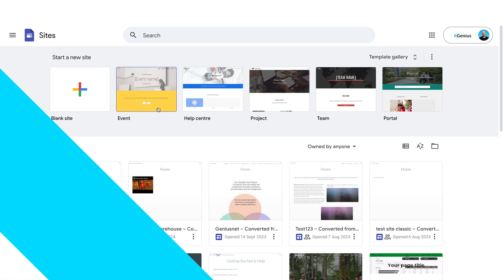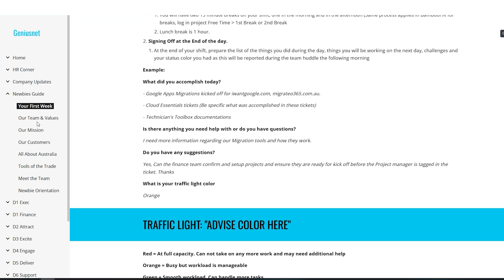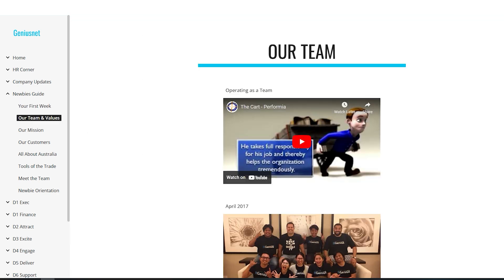I've also got a number of templates here. When you create a site, you can choose whether that's an internal site only, like an intranet, or if you want to publish that to the web and make it public to the internet.